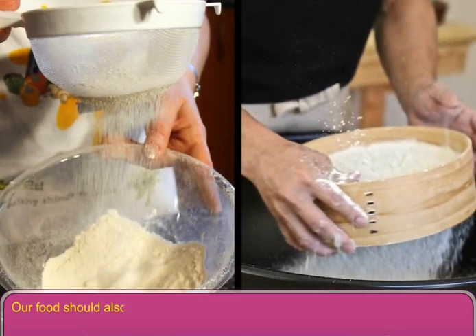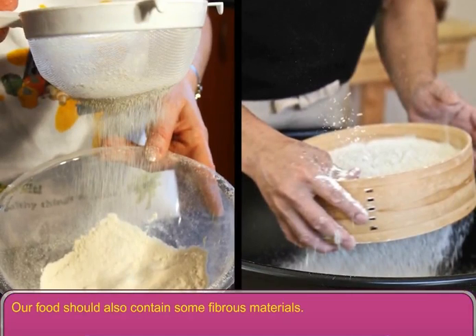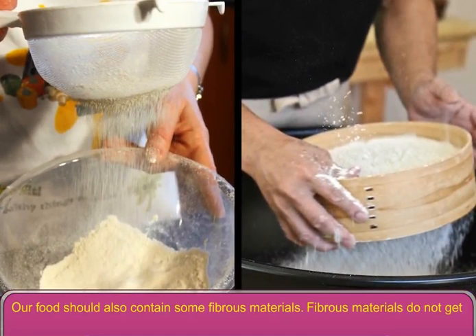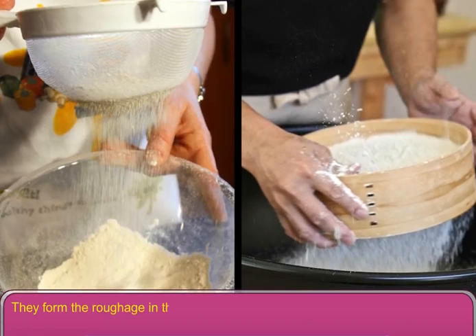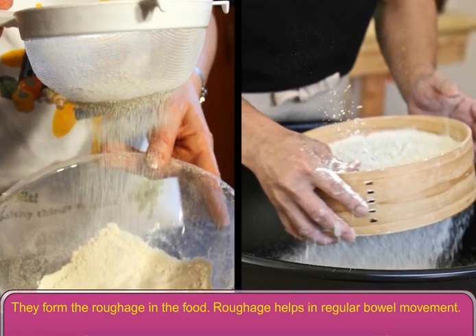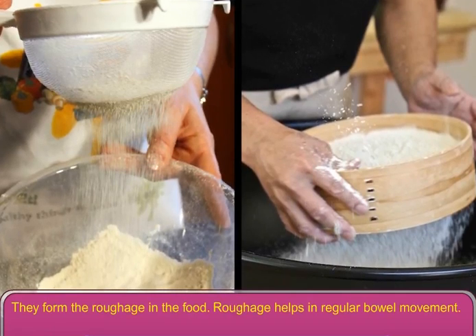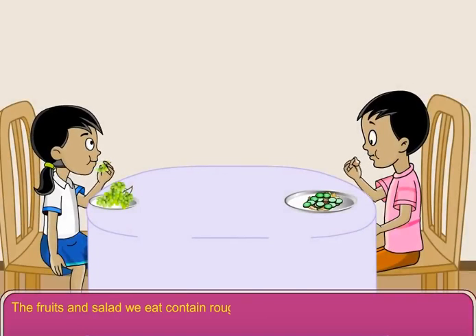Our food should also contain some fibrous materials. Fibrous materials do not get digested in our body. They form the roughage in the food. Roughage helps in regular bowel movement. The fruits and salad we eat contain roughage.